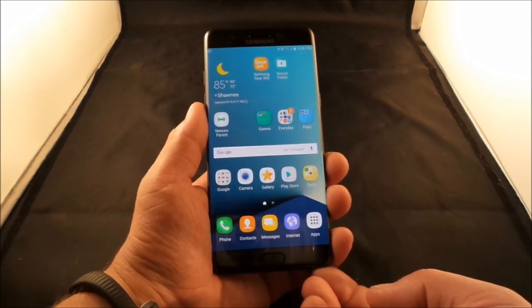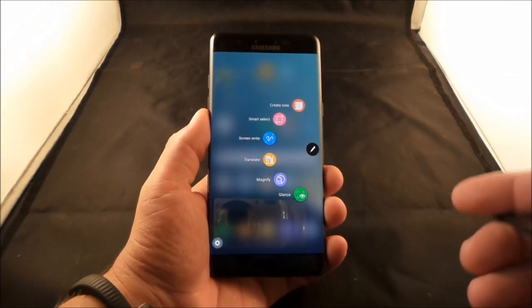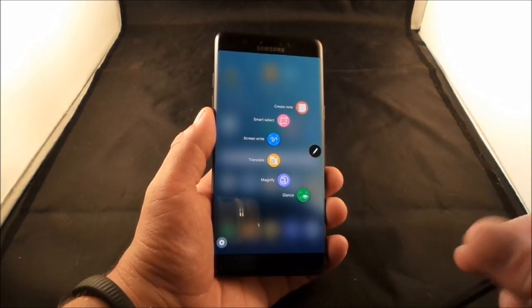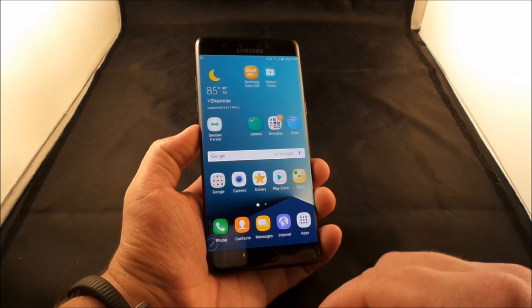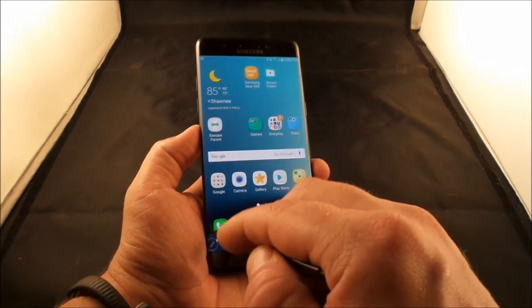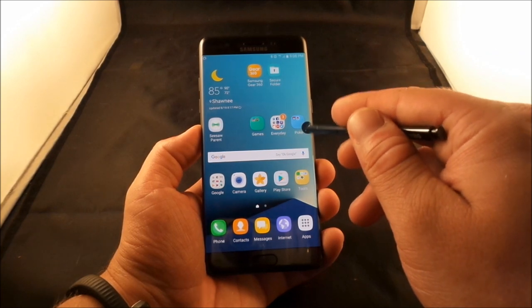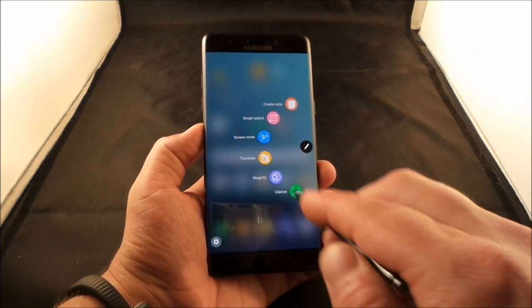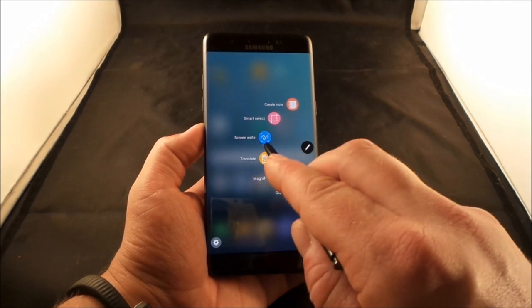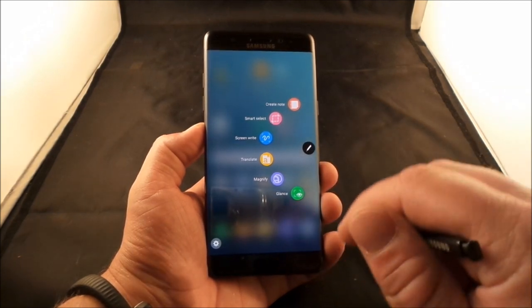Let's go into Air Command. You press the S pen button and pull it out. Inside Air Command you'll see a couple of new options. You can also tap the pen icon to move the Air Command wheel wherever you want on the screen. You have Glance, Magnify, Translate, Smart Select, and Create Note.